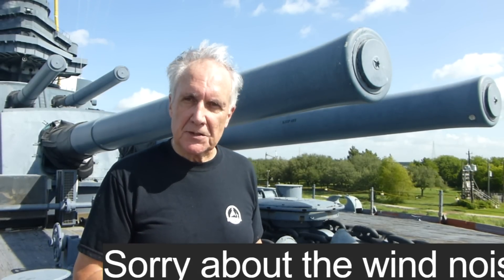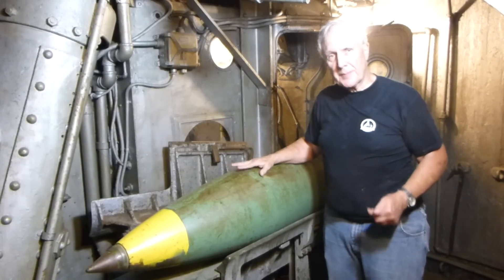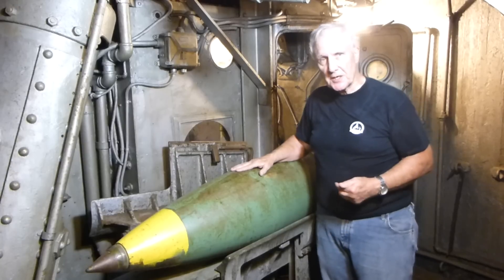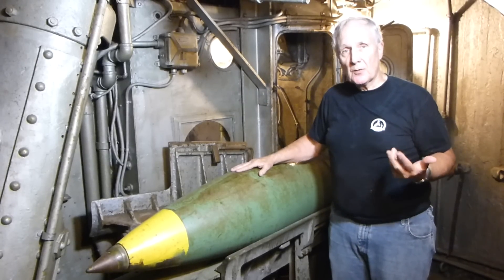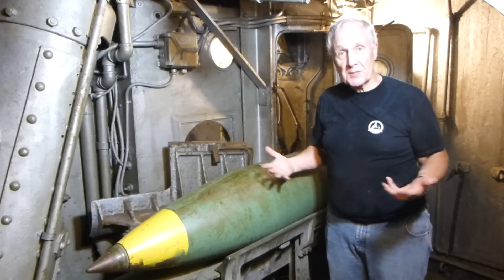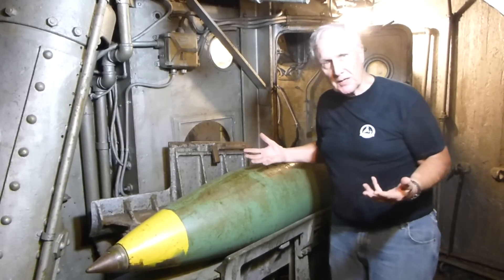We're going to do that over a couple of videos. We'll go inside Turret 1 where we can look at a projectile sitting on a tray and get a good close-up look. What we're looking at here is a 1,275-pound high-capacity round — a general-purpose high-explosive shell used on soft targets, whether it's unarmored ships or land targets, open troop concentrations, truck concentrations, or open gun emplacements.